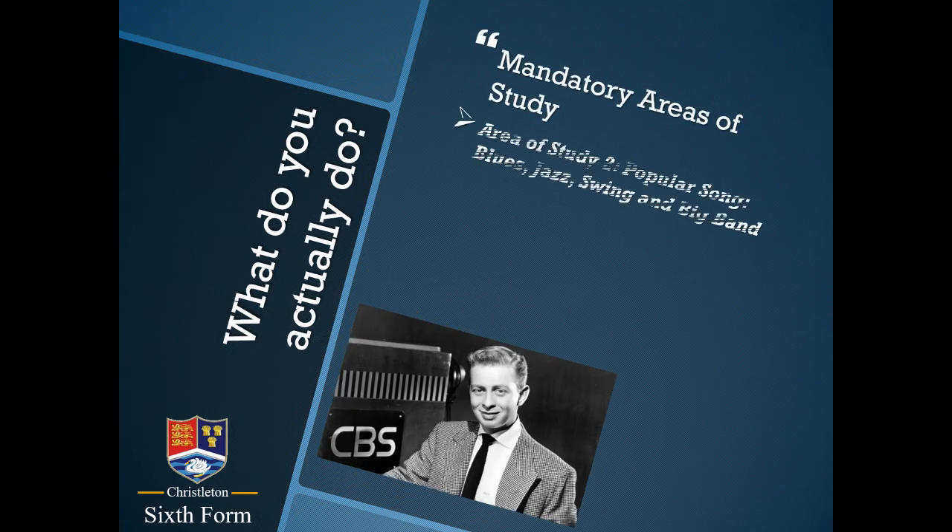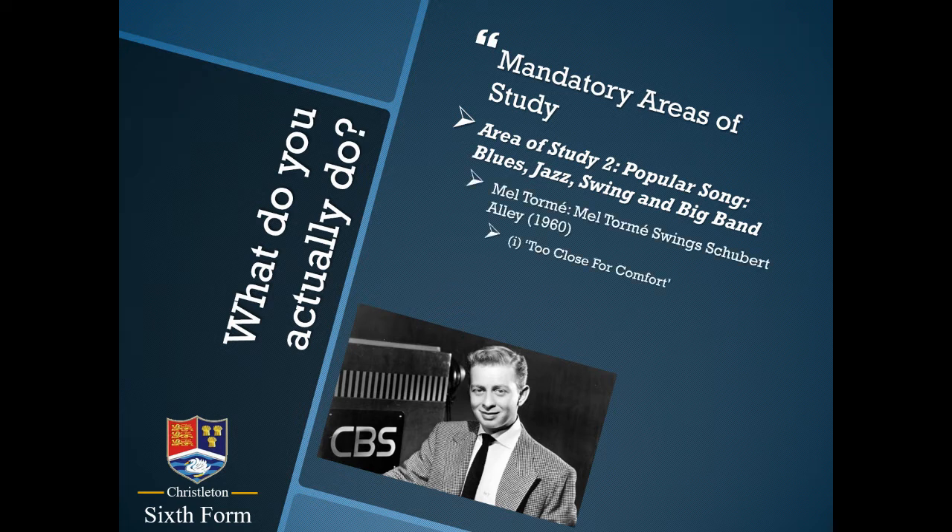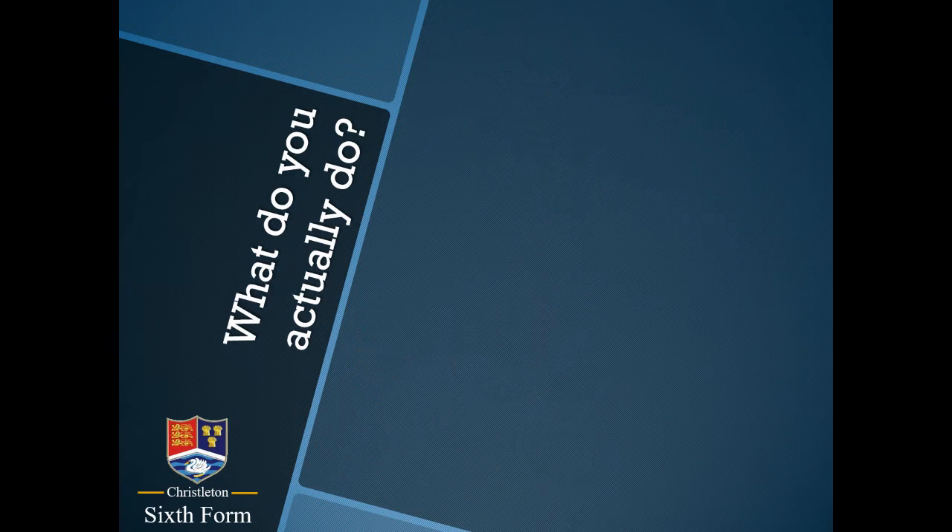Area of study two is popular song: blues, jazz, swing and big band, covering roughly the 1930s to the late 1970s. For 2024, the practitioner would be Mel Tormé, and you study four songs from that particular album, understanding how they've been put together by the musicians involved. Most students find area of study two very interesting because it's unusual to sit and analyse a big band song at A-level music, and we enjoy that immensely.